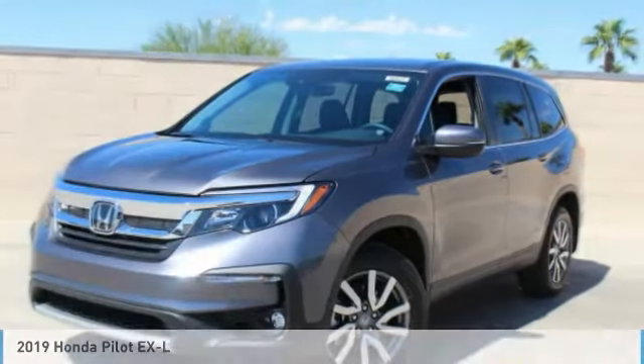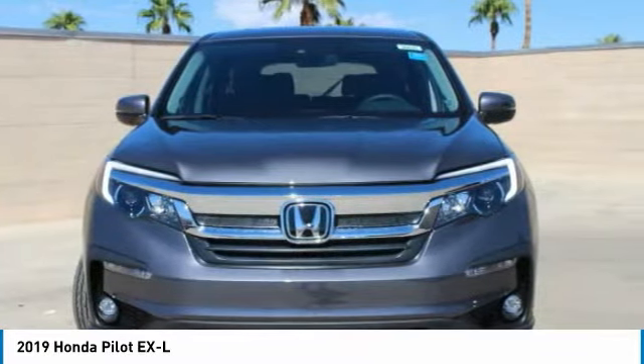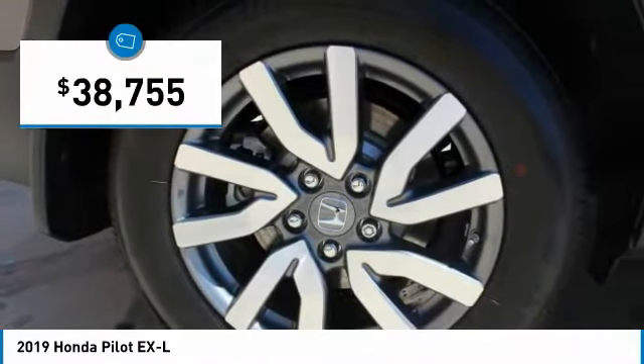Take a ride in the 2019 Pilot. Optimal utility. Indulgent interior. Powerful performer. You'll be ready for almost anything in the Honda Pilot, and it is priced below $40,000.